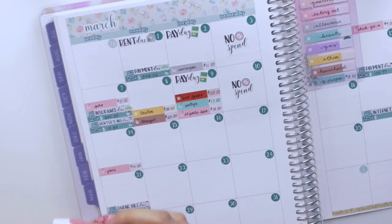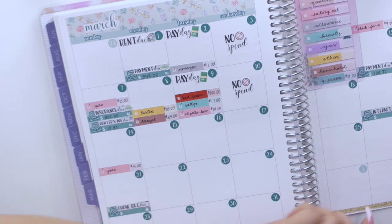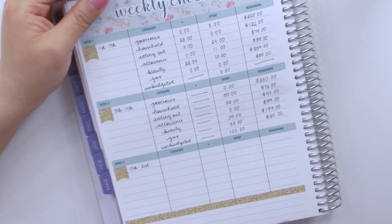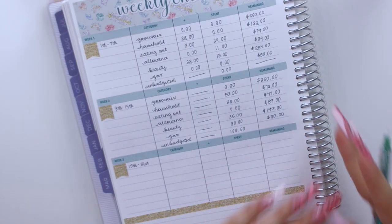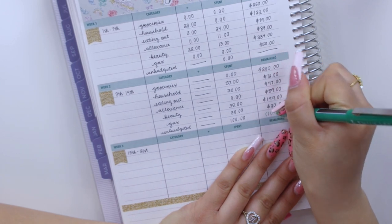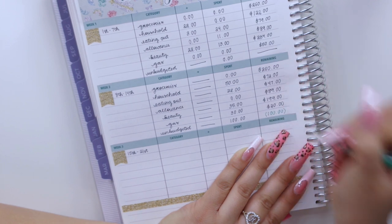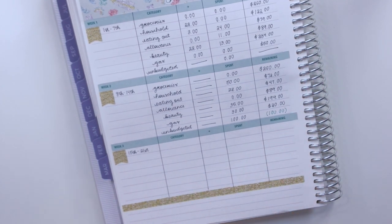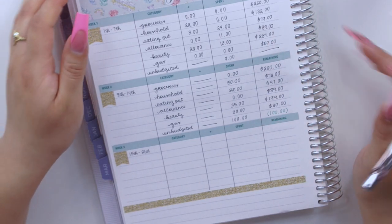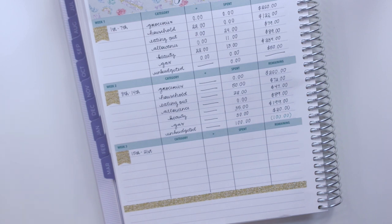Last but not least, I have an unbudgeted expense of $100, which hurts my soul because it wasn't even my fault — but that's where I sleep, so we had to do it. Since I don't budget anything for that category, I'm going to mark it as over budget by $100. It's in green so it looks positive but it's really a negative — I can't believe we had to buy a new bed frame just six months into our new apartment.